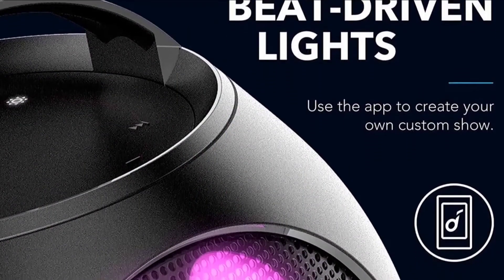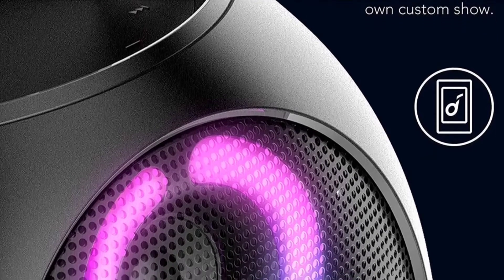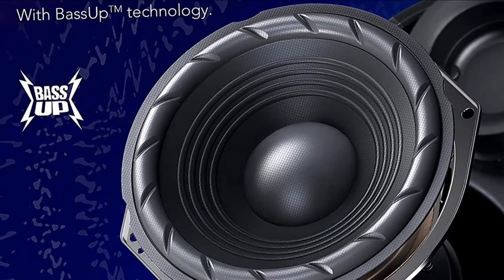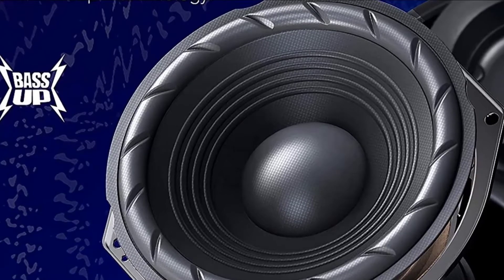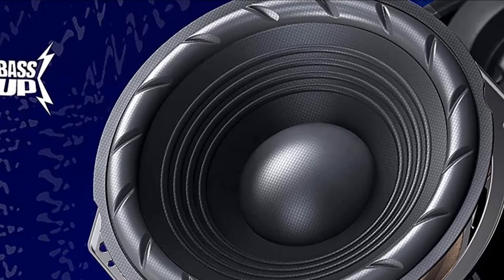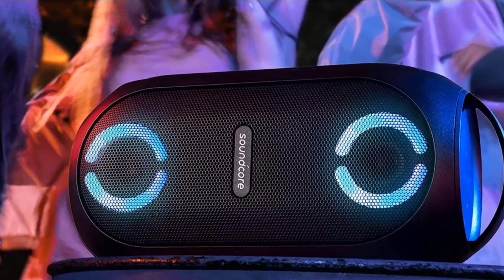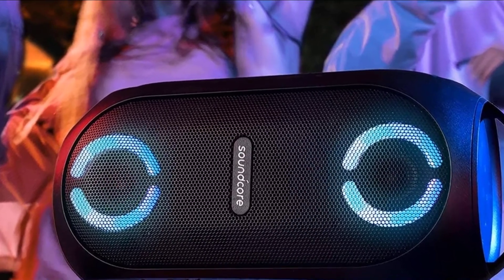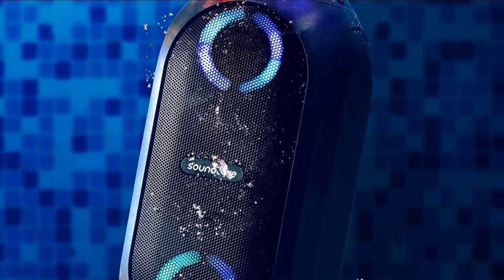We also like the BassUp technology that comes with this speaker, which adjusts and enhances the low-end frequencies for deeper beats and thumping bass. Furthermore, this speaker is designed to be IP7 waterproof with a water-tight casing and can even continue to play music after full submersion into water. This makes the Anker Soundcore Party Speaker ideal for outdoor or poolside use. It also has a high-capacity battery that provides up to 18 hours of continuous music playtime on a single charge, and you can use it as a power bank via the built-in USB port.